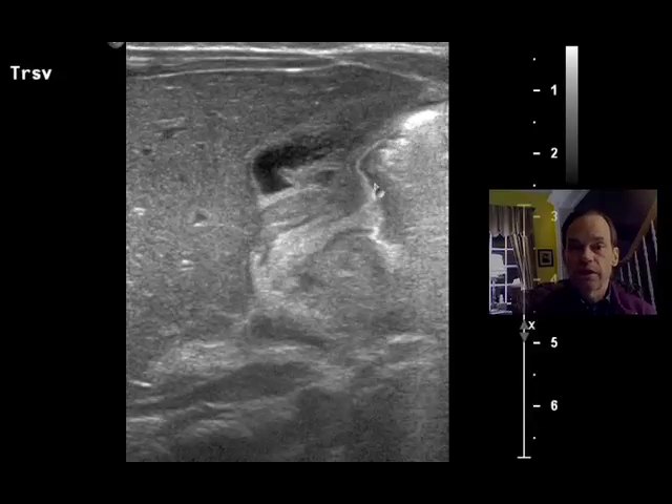Here you have gastric content in the pylorus — it's in the antrum and wants to go through the pylorus into the duodenum. But we have pyloric stenosis — look how thick this is. This is probably three or four millimeters thick; it should only be about two millimeters at most. The length is also abnormal: it should be about 12 millimeters, but this is close to two centimeters. And the wall measures 3.6 millimeters — so it's too thick and too long.